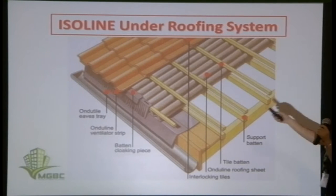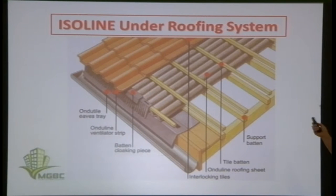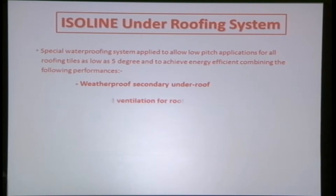With the Isoline system, it creates better ventilation because there is a gap between the under-roof and the finishing tiles, which helps the tiles last longer and keeps maintenance costs low. The system is also waterproofing — it acts as a secondary roof, not only reducing heat and noise but also acting as a waterproof secondary under-roof. It improves ventilation, prolongs the lifespan of roof tiles (concrete, clay, or metal), and improves thermal and acoustic performance.